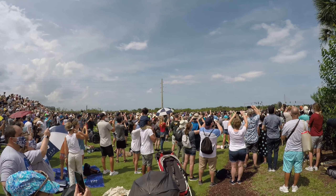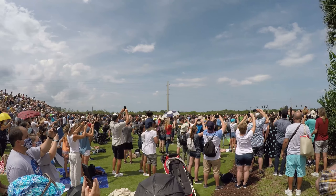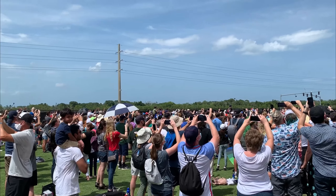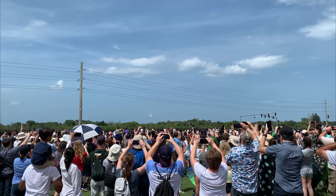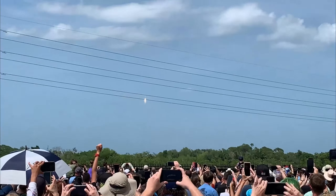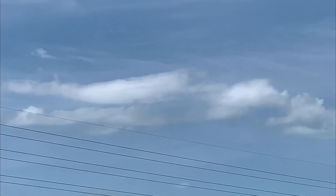Oh, it's 24 seconds! 16, 13, 14, 13, 12, 11, 9, 8, 7, 6, 5, 4, 3, 2, 1 — yeah!